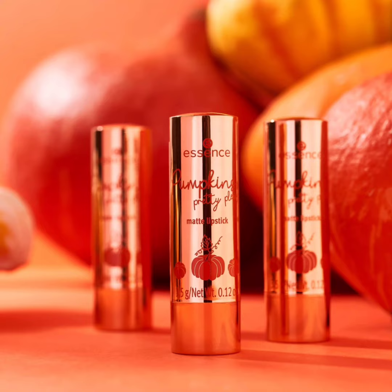Another product is the Pumpkin Pretty Please Creamy Shadow Eyeliner in 01 Give 'Em Pumpkin to Talk About. This is a two-in-one eyeliner that contains a black eyeliner and a liner brush. The cost is 2.99 euro.